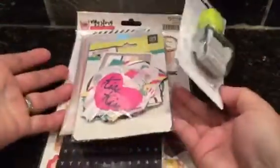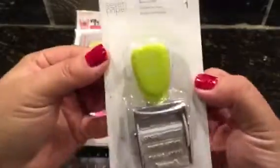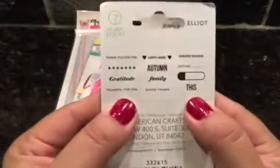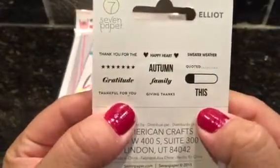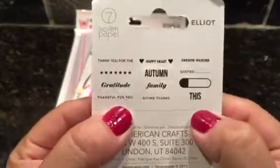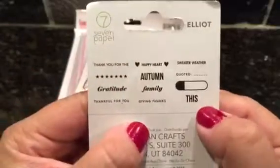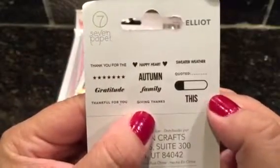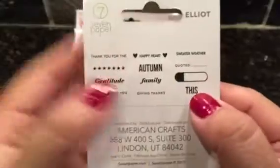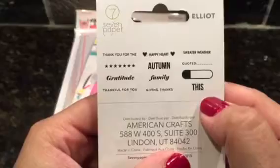Anyway, this is Gossamer Blue and this is what came. Lots of fun goodies — look at all this! A Roller Date stamp from Studio Calico 7 Paper. And here are the sentiments. I love using Roller Date stamps, though I have a ton of them and should use them more often. Sometimes they're way too small, but I think these are cool for planner stuff too because it's nice and small.